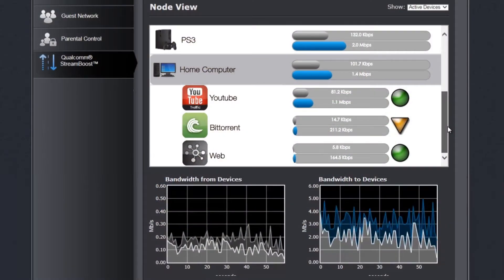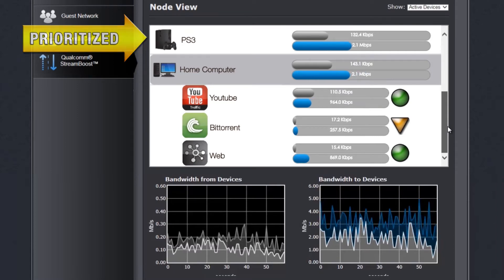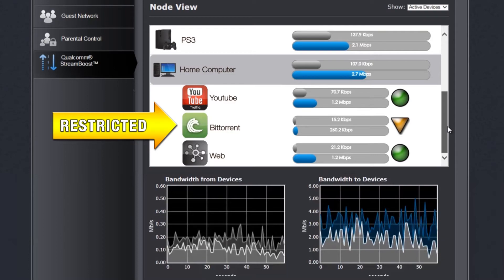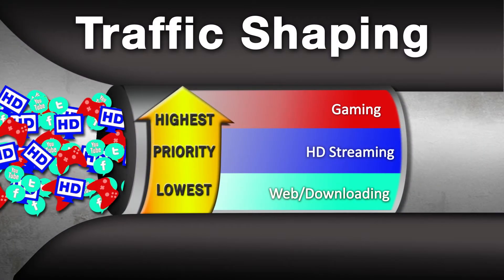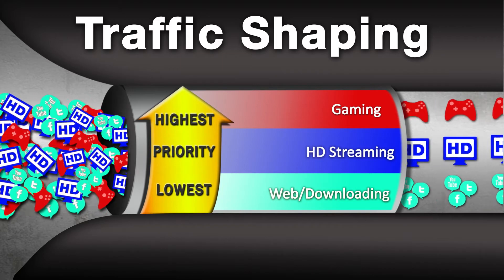Qualcomm StreamBoost technology prioritizes latency for gaming and voice streams, eliminating stutter or lag caused by other high bandwidth network traffic such as torrent downloads. It also offers traffic shaping, which intelligently allocates the optimal amount of bandwidth for each device and application as needed.